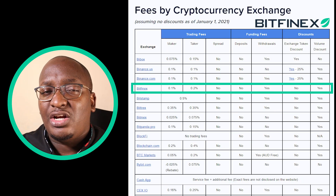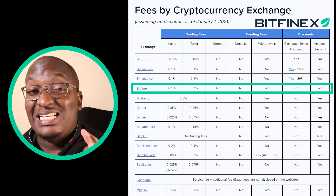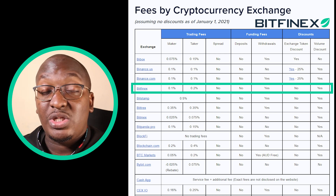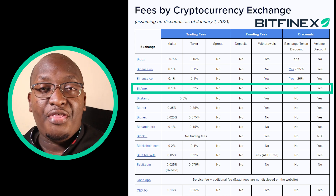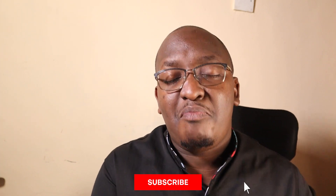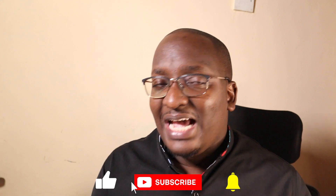One of the awesome things about Bitfinex is its low trading fees. If you are doing a crypto transaction on spot, there is a fee you usually pay, and Bitfinex has among the lowest trading fees in the market today, helping you save as much as possible when doing your trades.